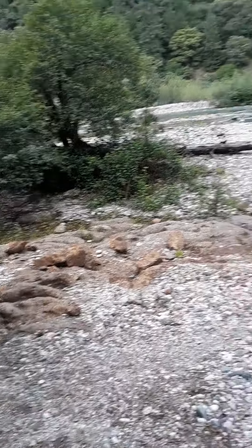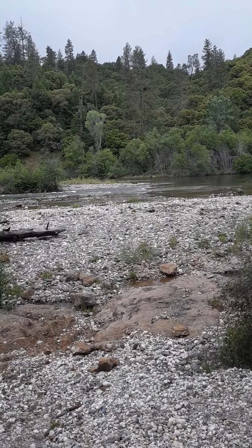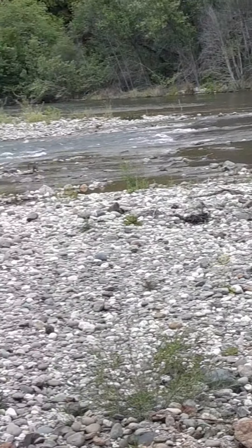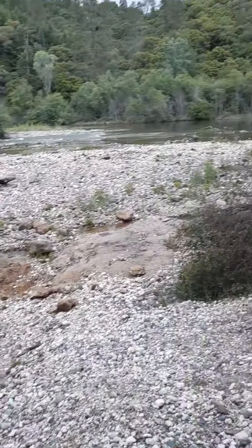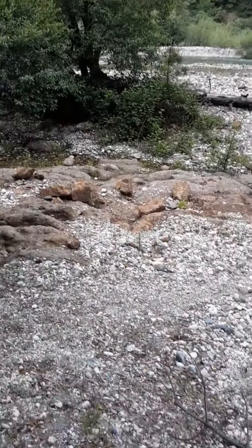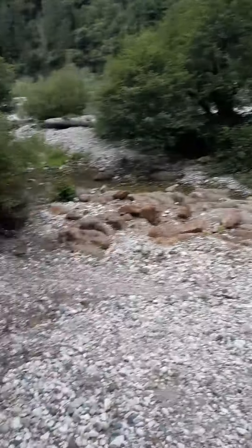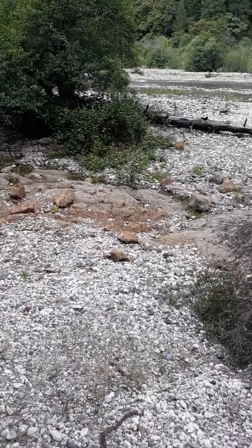A little further upstream, we see the river going into the top of the two different forks. Sometimes this area in front of me, when the river is really high, it's also running right in here. You can see the top of one of the pools that stretches up into this area.